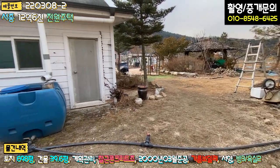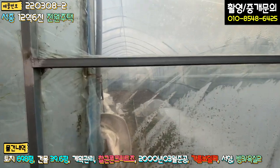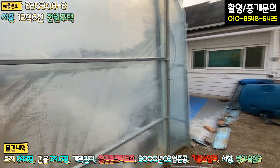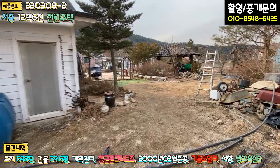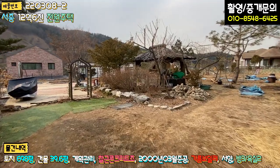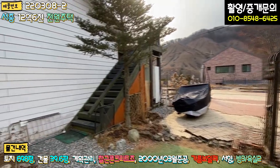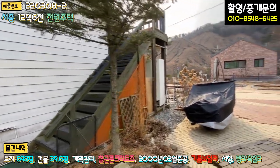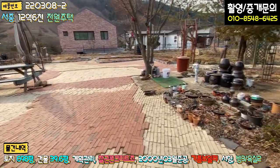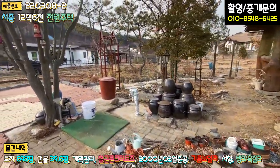빗물을 받아 농업용수로 활용하시고, 비닐하우스는 창고가 아니라 온실로 재배도 하고 계십니다. 정말 넓긴 넓습니다. 정확히는 주차장 부지 포함 698평입니다. 2층 다락으로 올라갈 수 있는 외부 계단이 별도로 있고, 일부는 벽돌로 마감되어 있습니다. 다육식물 등 다양한 식물을 키우시고, 야외 수도도 있습니다.